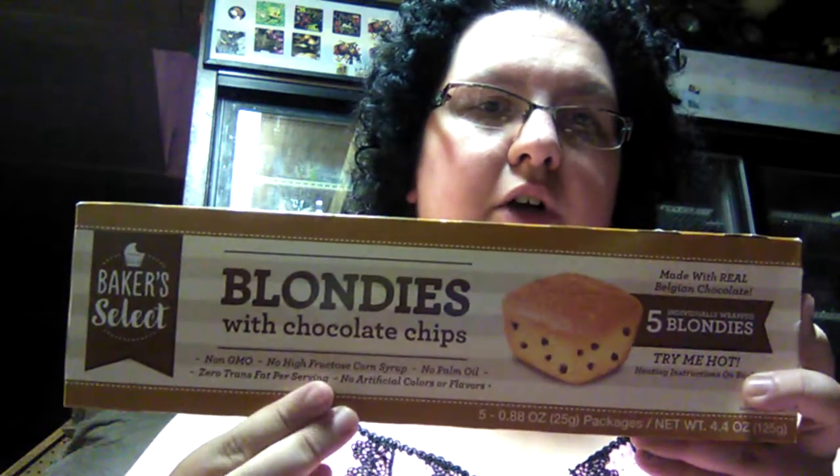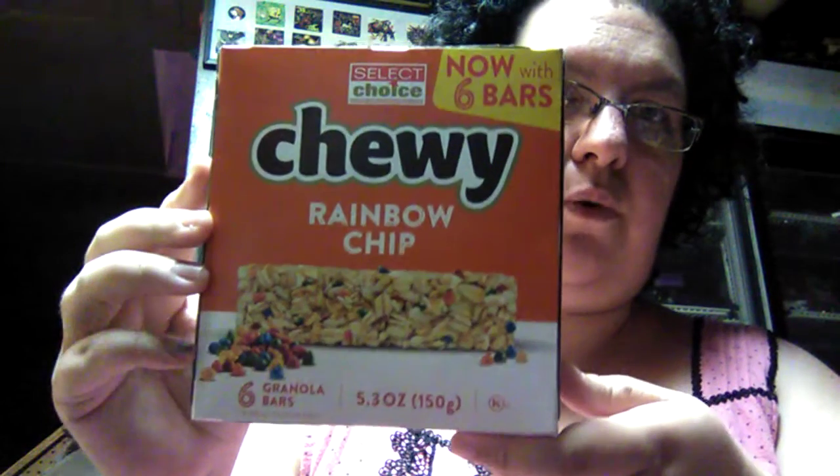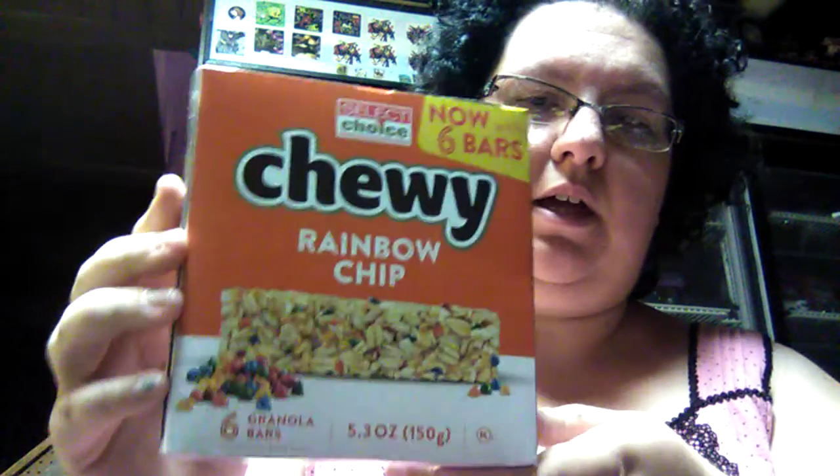My husband loves these — it's Baker Select blondies with chocolate chips, and you get five blondies in the box, which is a really good deal. I actually like the brownies best, but these are pretty good too. Then we have Select Choice chewy rainbow chip granola bars — you get six for a dollar. My son likes them, so we get them.